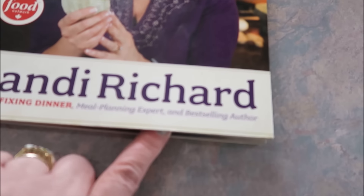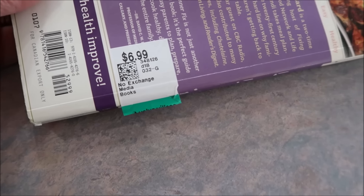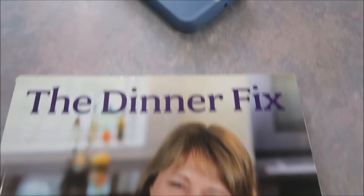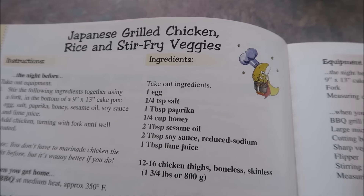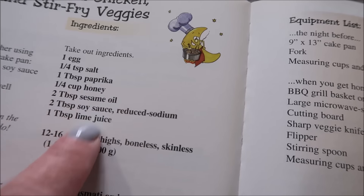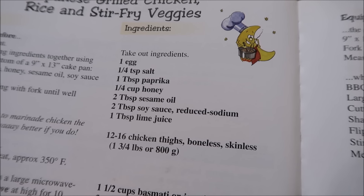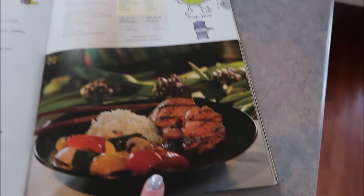I'm doing an old favorite. I was thrifting and I found this cookbook — I think I've had it for about two months. Sandy Richard had a show on Food Network Canada called Fixing Dinner, and I remember watching it. It was seven dollars — I wasn't going to get it, but I knew I'd regret it. I was on my phone looking up Japanese marinated chicken thighs, and sure enough it was in the book: Japanese grilled chicken, rice, and stir fry veggies. I've been making these chicken thighs for years because of that show.